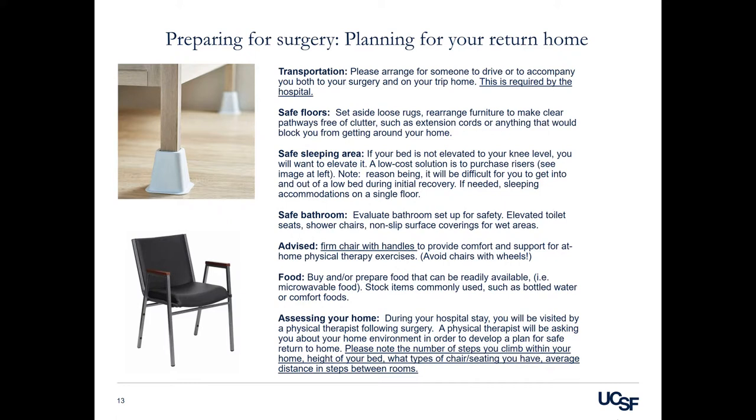Safe bathroom: evaluate your bathroom setup for safety. You may consider items such as elevated toilet seats, shower chairs, and non-slip surfaces for covering wet areas. It is suggested to have a firm chair with handles to provide comfort and support for your at-home physical therapy exercises. Please avoid chairs with wheels. Food: you may consider buying or preparing food that's readily available and easy to prepare after surgery. Stock up on items commonly used, such as bottled water or comfort foods.